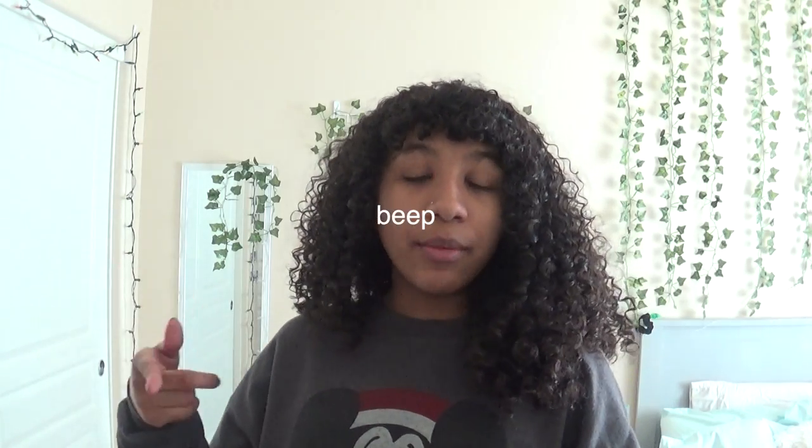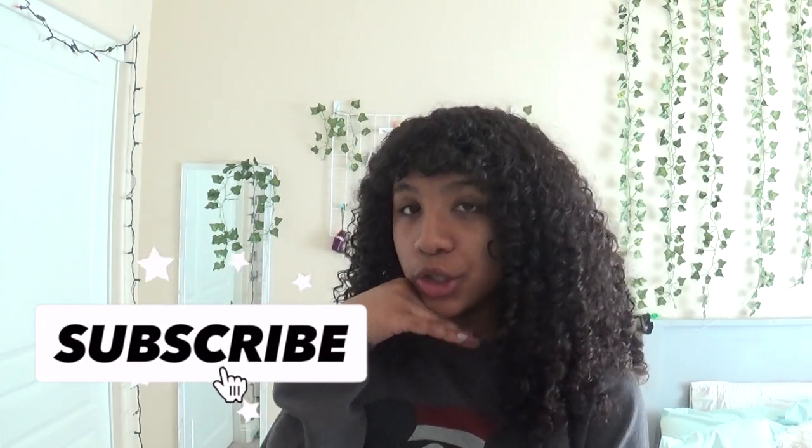That is it. I hope you guys enjoyed this video. Make sure to give this video a thumbs up if you liked it, or if you want to see more hair videos — I think I can do more because I actually like hair videos. Also make sure to subscribe if you have not already to see my face on your screen twice a week. I will see you guys in my next video. Bye!